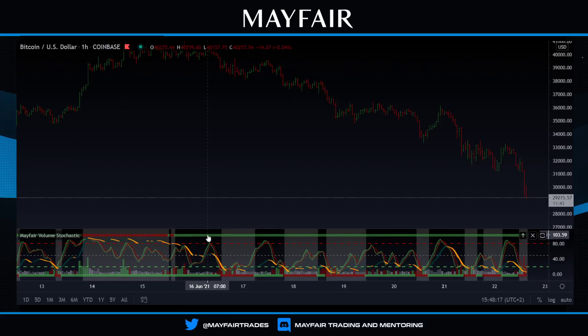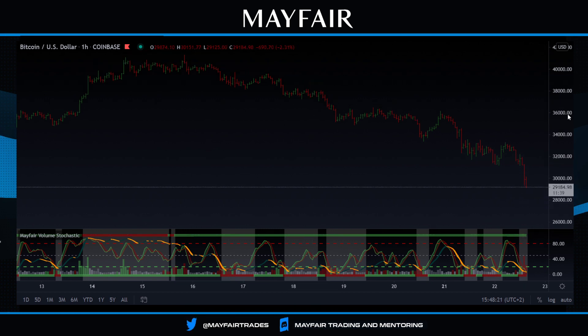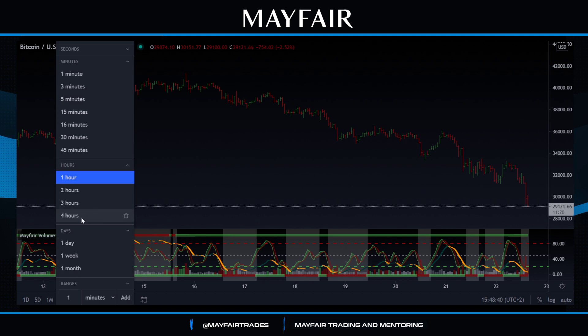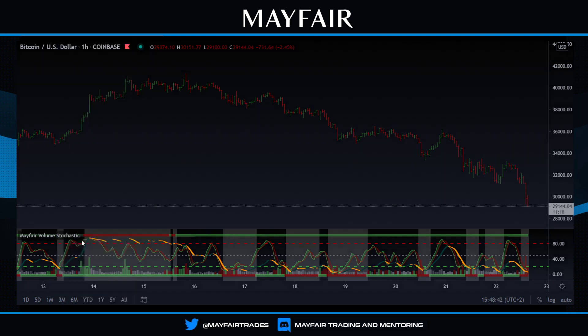Apologies for the issues with the stream again — it's still temperamental with TradingView. We're getting ones with YouTube that are going fine, even this morning's Ethereum one. I'm not quite sure what exactly the issue is, but I'll jump into this quickly. This is only going to be four or five minutes in terms of length.